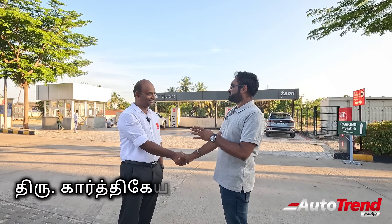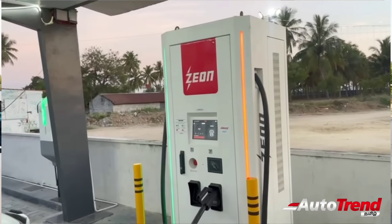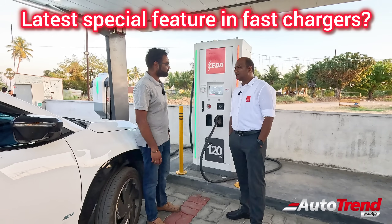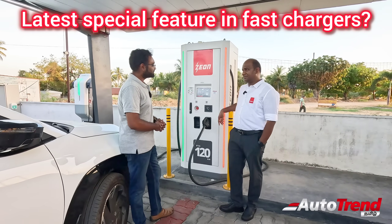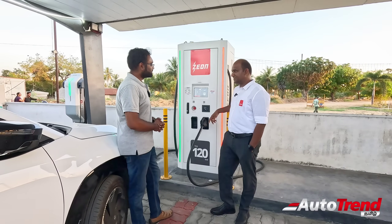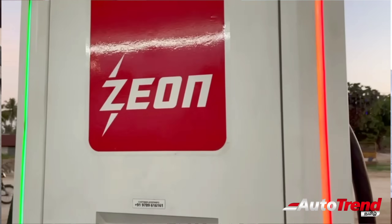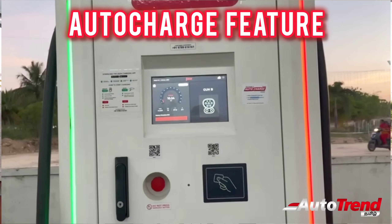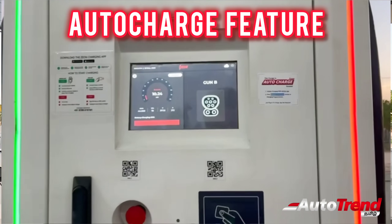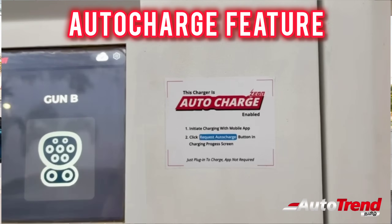We have a lot of doubts. This is one among your latest chargers — what are some special features? In all the chargers, one important feature is AutoCharge Enabled. There is a lot of anxiety around this. This is not an unmanned charging station — you can use an app or RFID card.